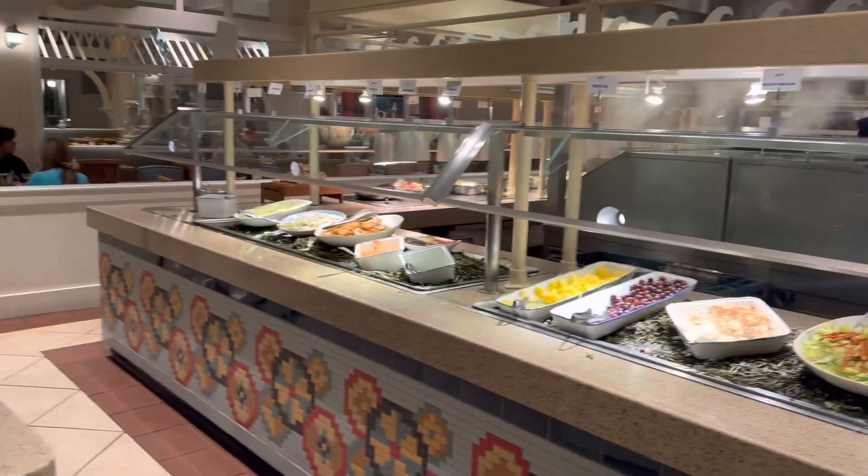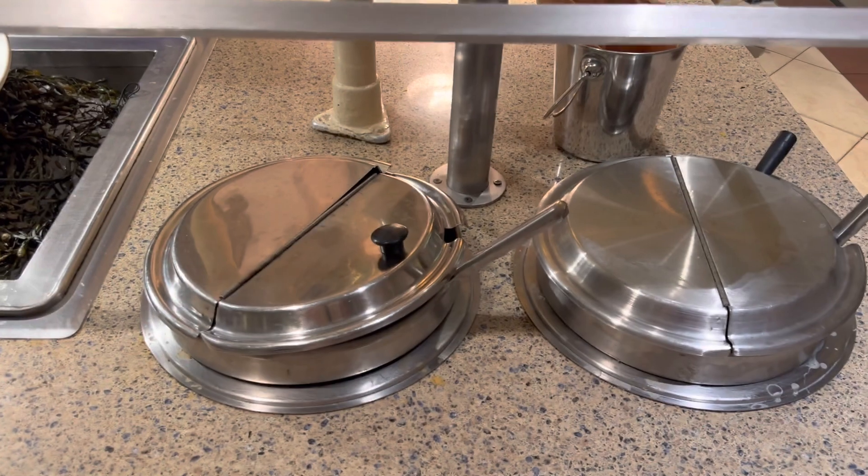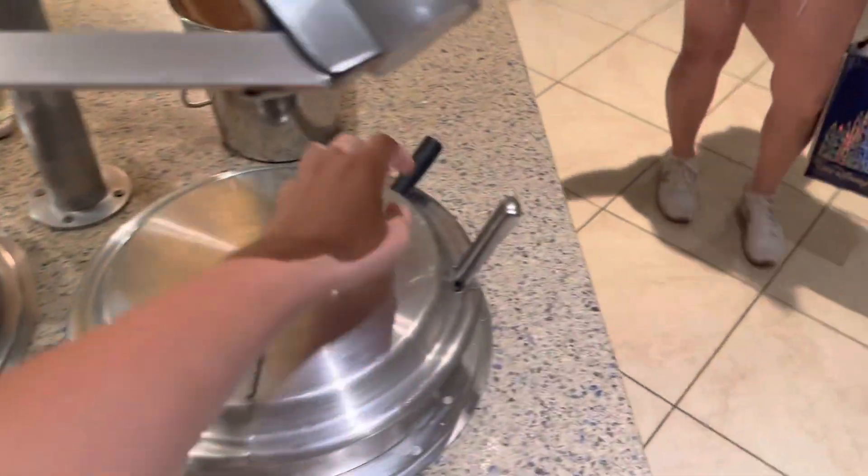It's very beach-themed, of course — it goes along with the theme of the hotel. At the start they have Italian wedding soup and clam chowder, of course.